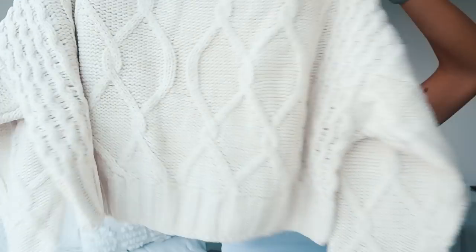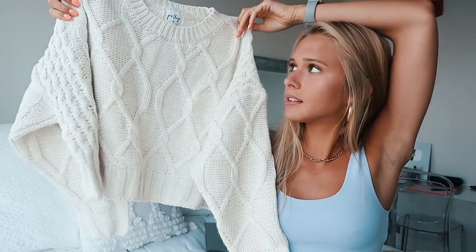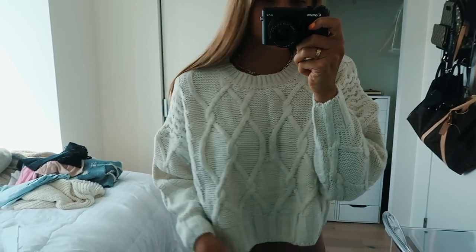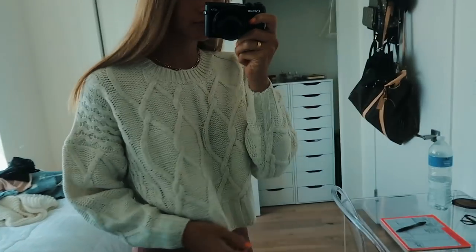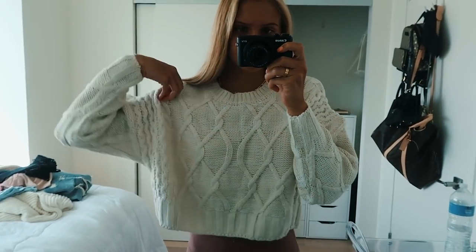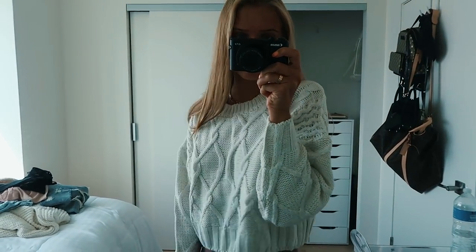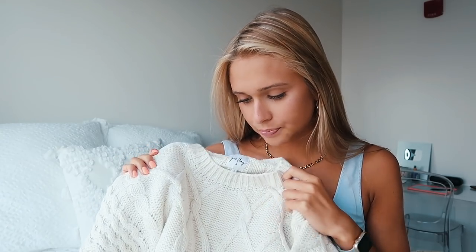I'm gonna start with the sweaters. This first one is a chunky cropped sweater — it looks like a knitted type sweater. It's actually really soft; normally sweaters are itchy but this one's super soft. I got it in a size 8 so I wanted it to be oversized, which is perfect — the sleeves fit really well. This sweater is a little bit thicker, so I feel like it's more of a fall piece.